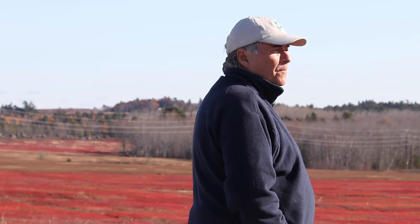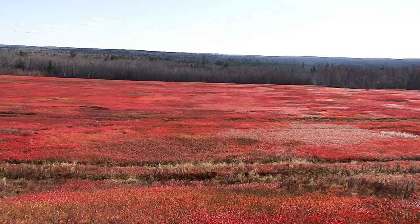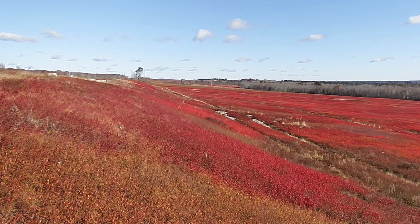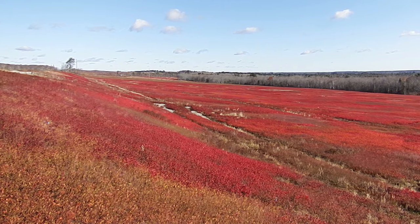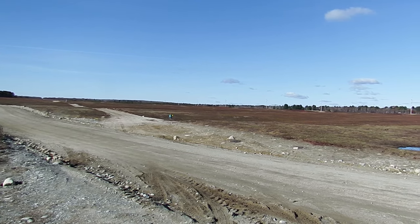8,000 to 10,000 years ago, this is where melting glaciers met the sea. Nowadays, autumn blueberry fields are crimson. Back then, this field was under the ocean. You can even see the beach where the ancient dunes still remain. Most of this terrain is the delta wash deposited by the melting ice.